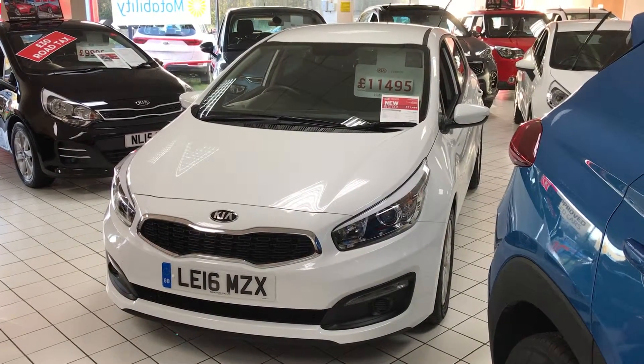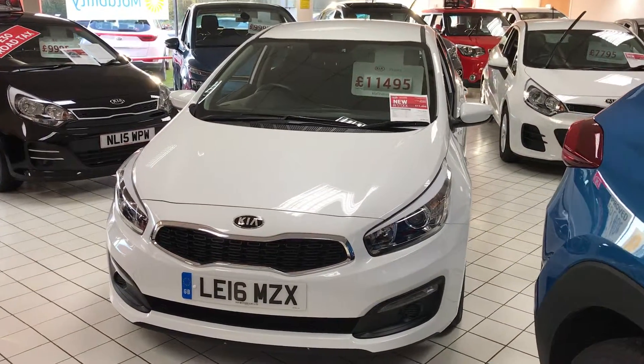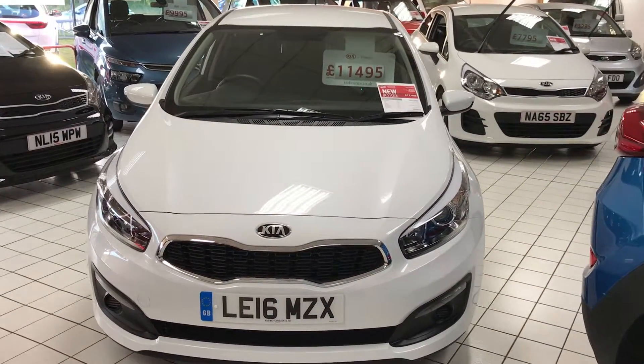Here's our year-old Kia Ceed SR7 special edition model. Being a 16 plate, it's still got six years manufacturer's warranty left on it.